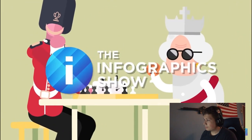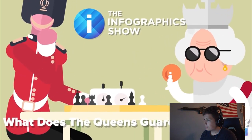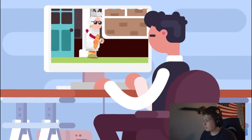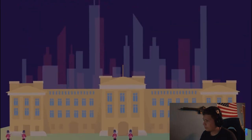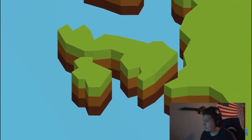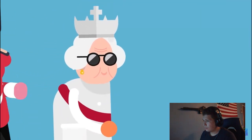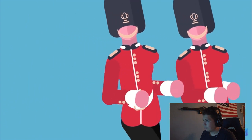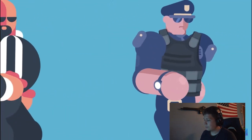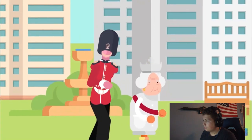Welcome to this episode of the Infographics Show — what does the Queen's Guard actually do? If you saw our show titled 'How Much Protection Does the Royal Family Get,' you'll know that the royal family has around-the-clock protection in many forms. We're not just talking about the main royals, but the many other members of this family. The queen might be supported by her guards, but you also have Scotland Yard's Royalty and Specialist Protection Service offering armed protection when she's at home and on the road.